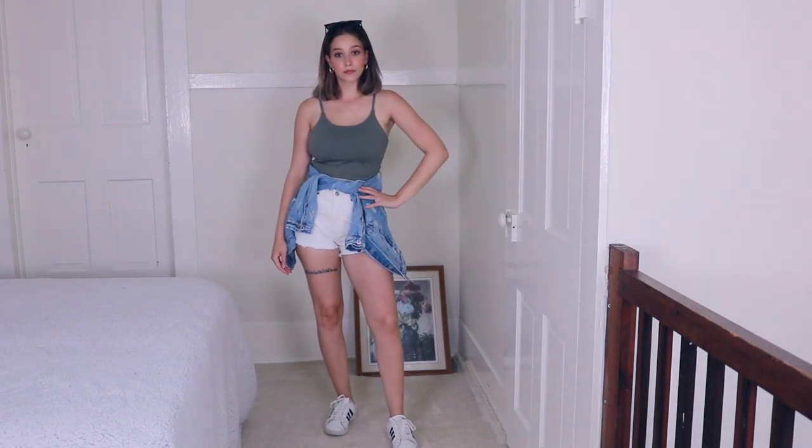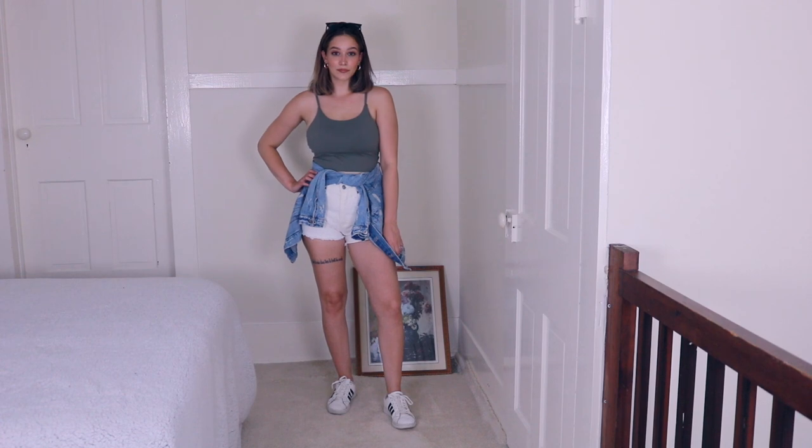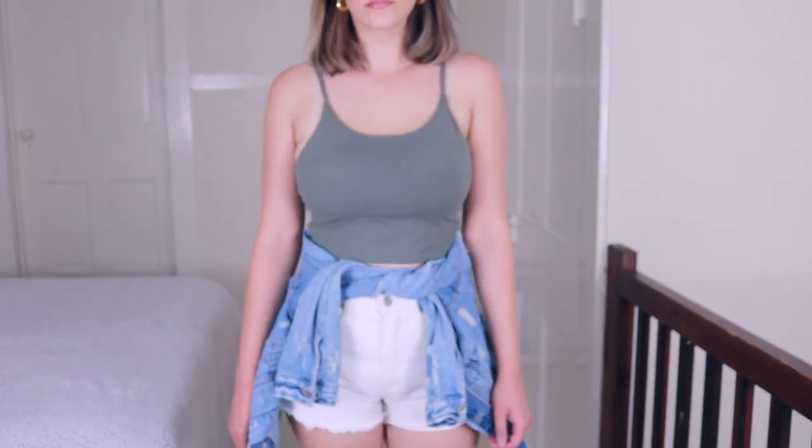I also put these sunglasses on for this outfit because I thought it looked really good with the jacket tied around the waist. This is just a little bit more casual, super summertime, and I think this outfit is cute.